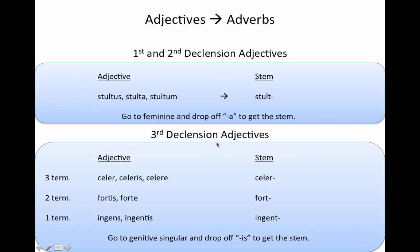Third declension adjectives have three types: three-termination, two-termination, and one-termination third declension adjectives. Regardless of this, you go to the genitive singular and you drop off your -is to get the stem. We're going to be using fortis, forte — brave, or strong — for our adjective for the rest of this video. And the stem for that is fort.